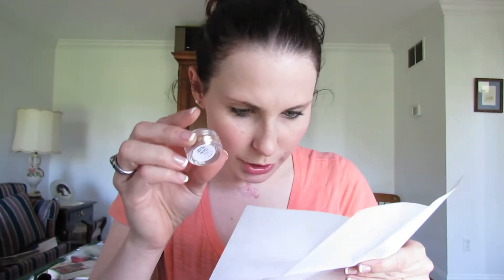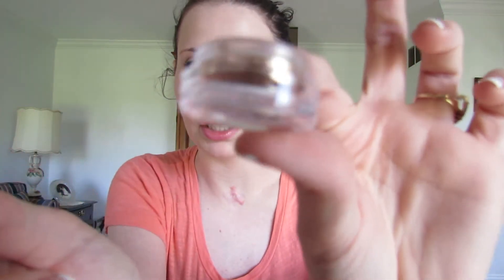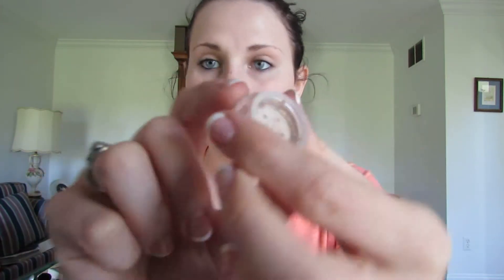Moving on to the second order. I do have the receipt so I can give you some price ideas. This order only took maybe a week to get to me, which isn't bad at all. The first thing I ordered was the MAC Glitter Sample in Gold, and this was $2.79. You get a ton of product. This is a glitter, not a pigment — you can see it moving around in there a lot more than the pigment. Really pretty, so I'm excited for that.